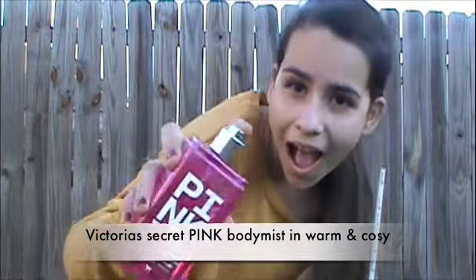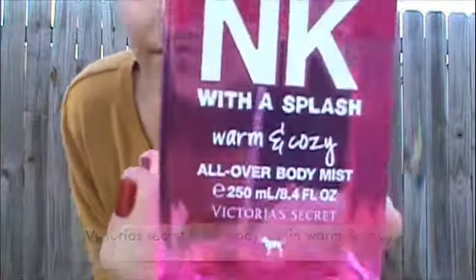I smell like cotton candy, and that's what this body mist smells like. It's by Pink by Victoria's Secret.